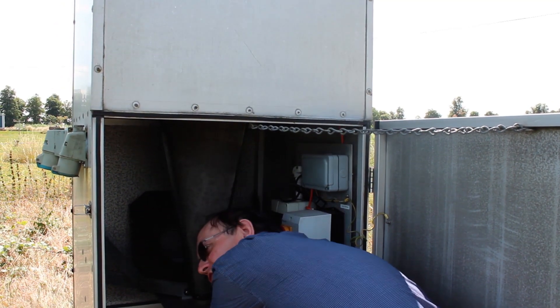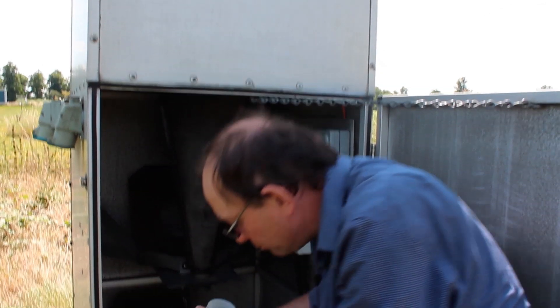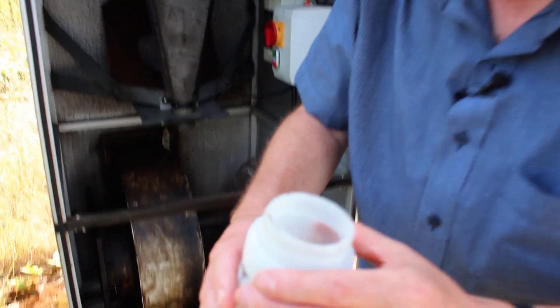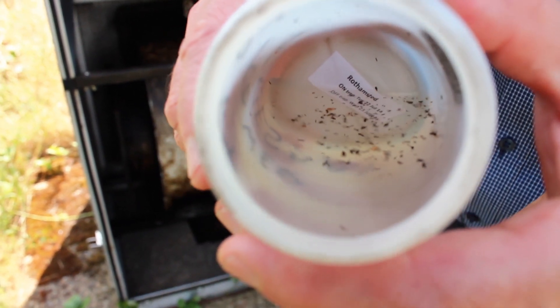The trap was emptied earlier this morning, a couple of hours ago. But even so, I can see that there are quite a few insects in there, including several aphids.